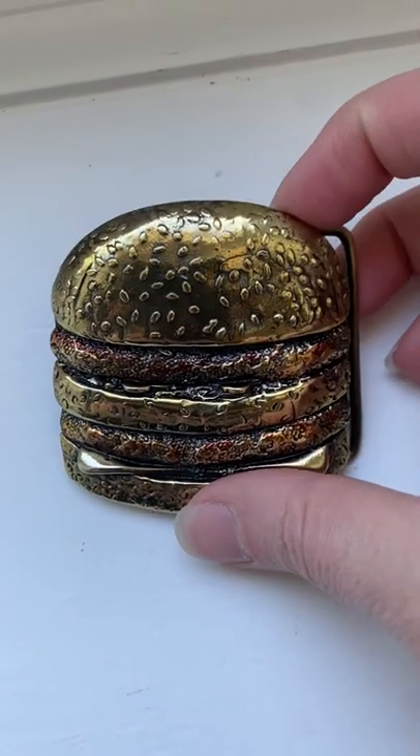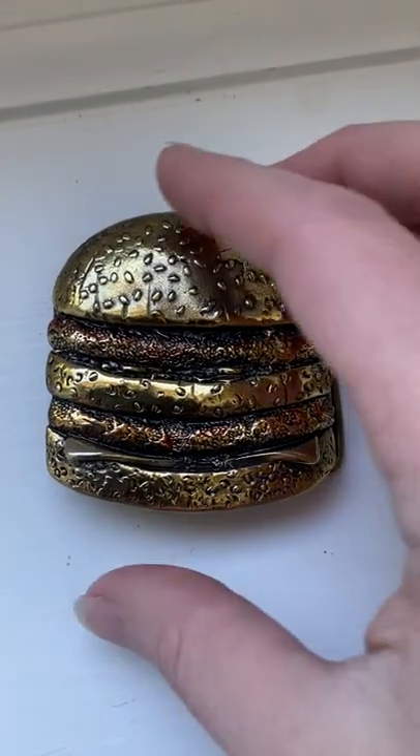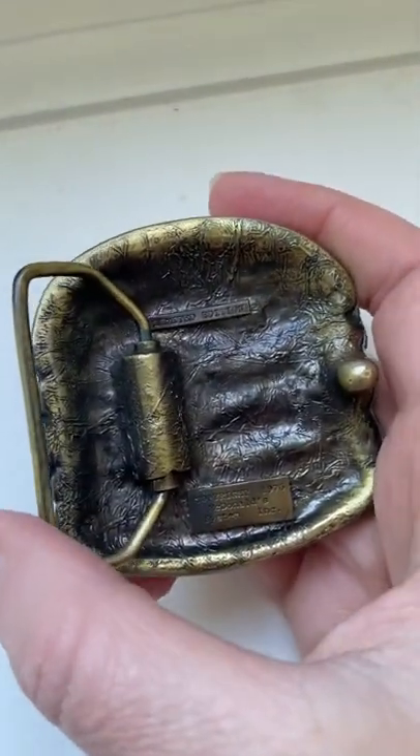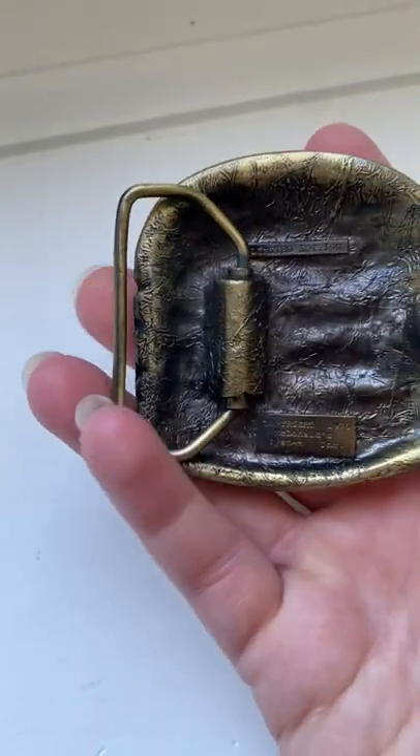Another tip for items to watch for to resell for a profit: weird belt buckles. They have a following and they can sell for pretty good money for being such a small item.